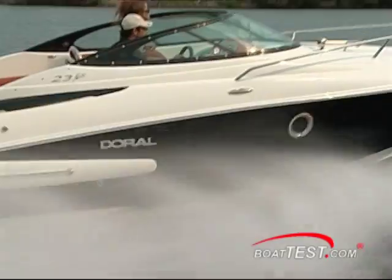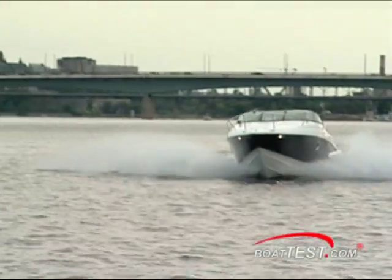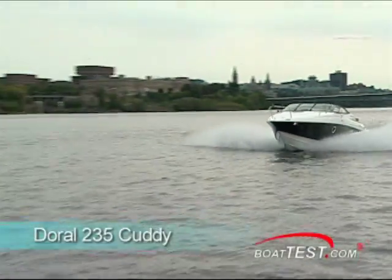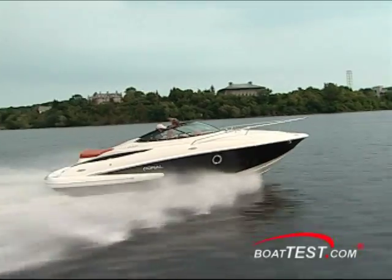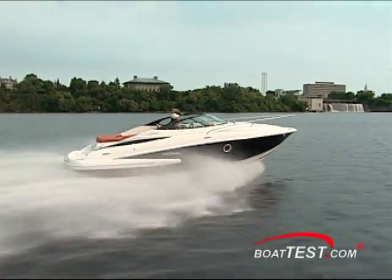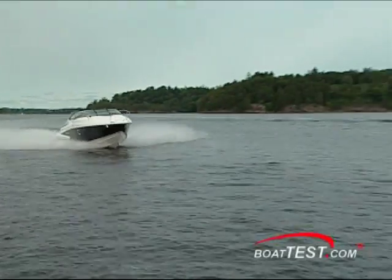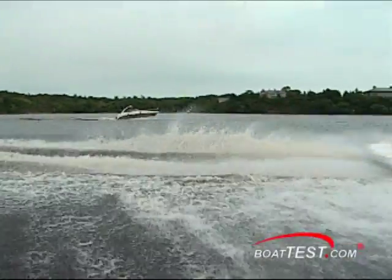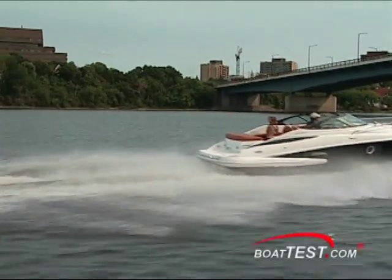I tested her alone as time was quickly running out. She remained rock steady and smooth — came out of the hole in 3 seconds and pushed past 30 miles per hour in 8 seconds. I found her cruise speed to be around 26 miles per hour for a range of 177 miles. I reached a top speed of 43.6 miles per hour at 5,000 RPM with a single 320 horsepower MerCruiser 6.2 MPI.